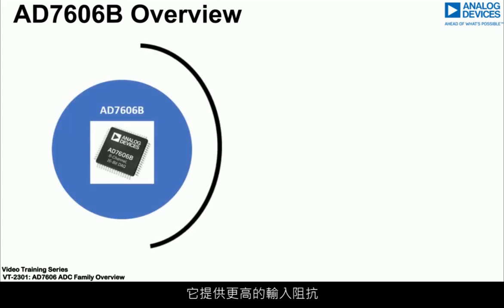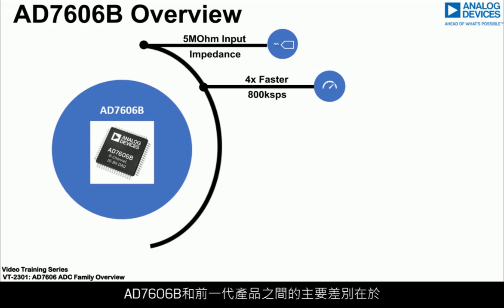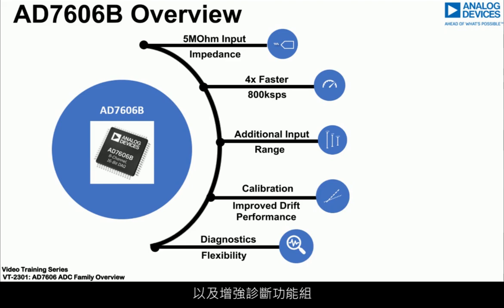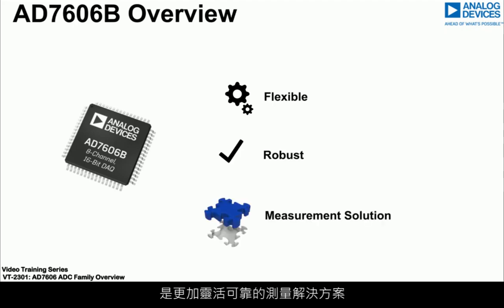It offers higher input impedance and runs up to 4 times faster. Some key differences between the original and the AD7606B include an additional plus or minus 2.5V input range, phase, gain and offset calibration, as well as an enhanced diagnostic feature set, enabling a more flexible, robust measurement solution.